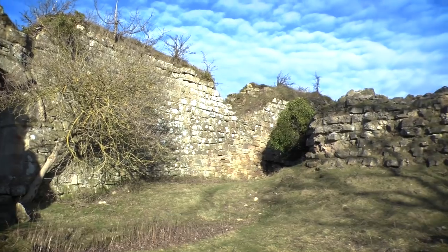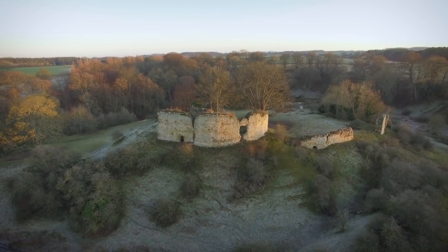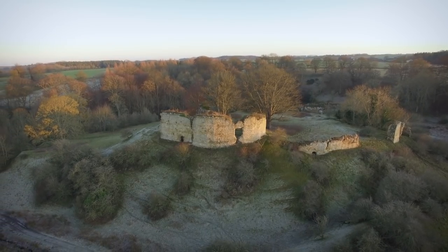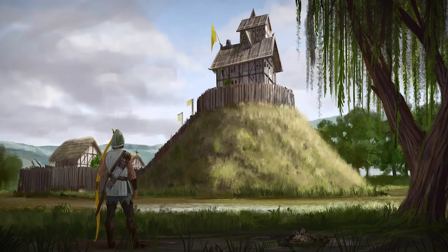Midford Castle was built in around 1070, not long after the Norman invasion of 1066. The castle's a motte and bailey type construction — that's a mound with a ditch around it, and the earth from the ditch would have been added to the mound to make it bigger. You would have had a wooden palisade around the top and a wooden keep.